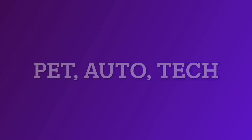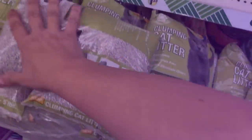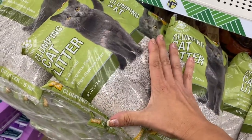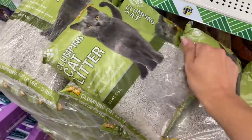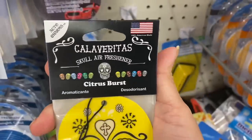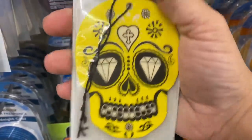Now, Pet Auto Tech Aisle — I just have two things. These little five-pound bags of clumping cat litter by Greenbrier Kennel Club. And I'm seeing this little Day of the Dead Sugar Skull Air Freshener.